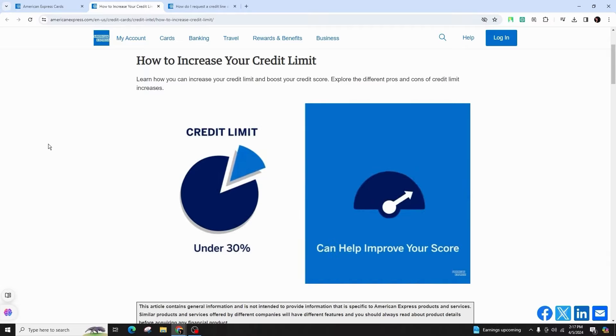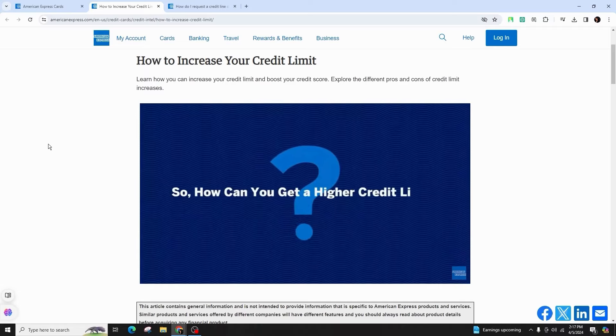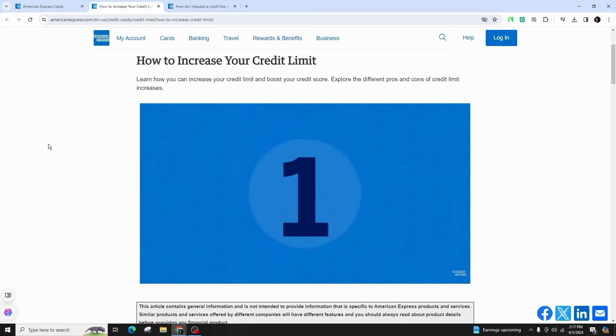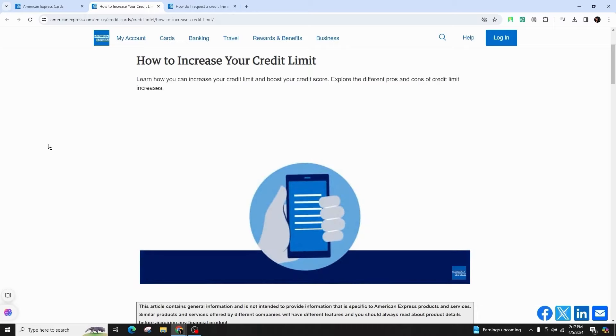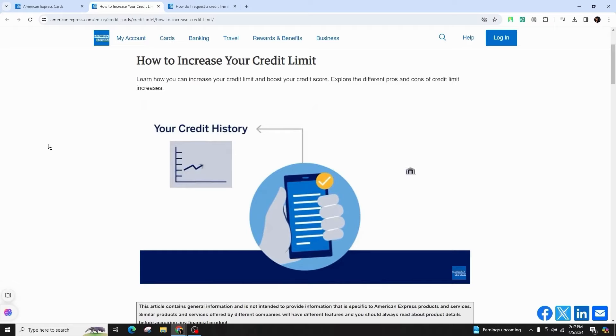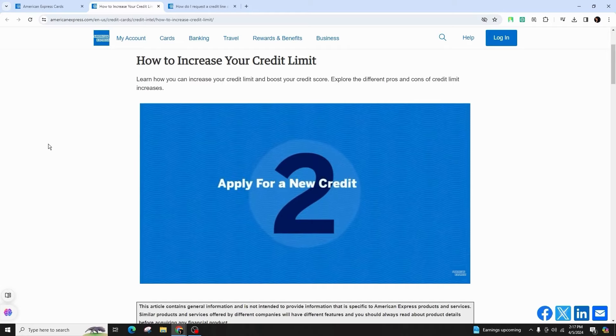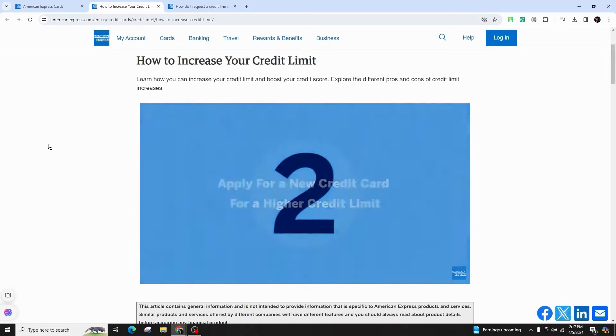If opting for a phone request, dial the number on your card or 1-800-528-4800, and be prepared to articulate the reasons behind your request for an increase and provide relevant financial information. It is advisable to request no more than a 25% increase and maintain a polite demeanor during the call.